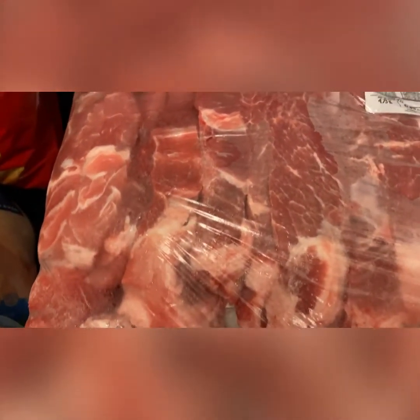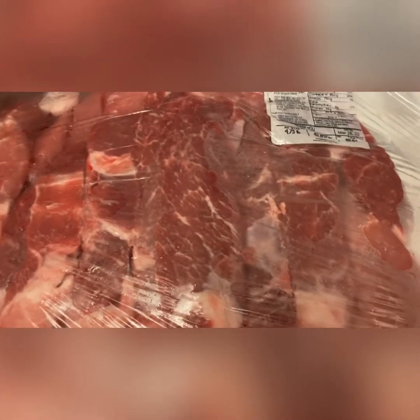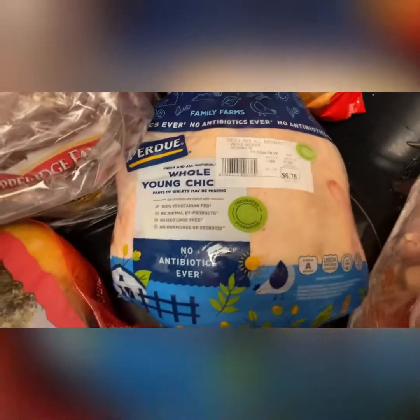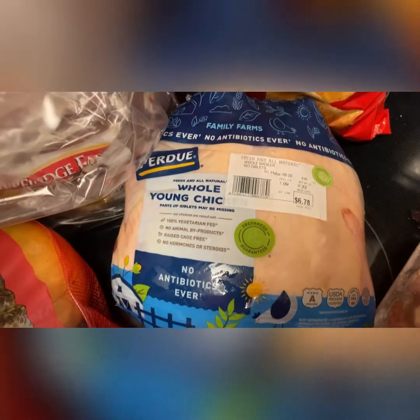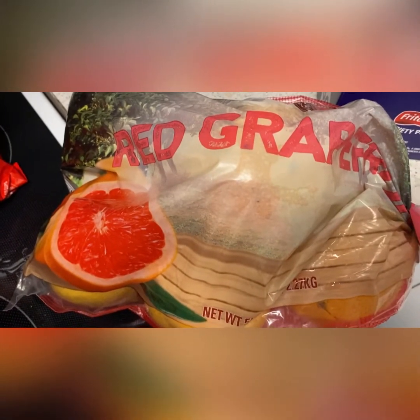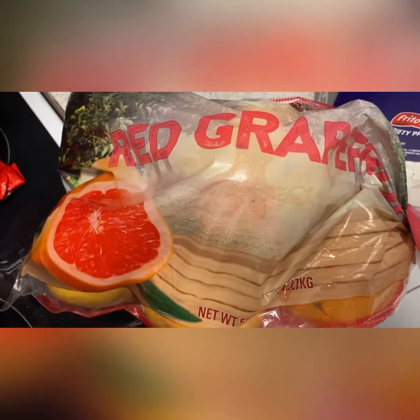Then I got some ribeye — they're like cut up into little strips. I think that was a pretty good price for this: eight dollars and ninety-four cents. I think that was a pretty good steal. Then I got a whole chicken.